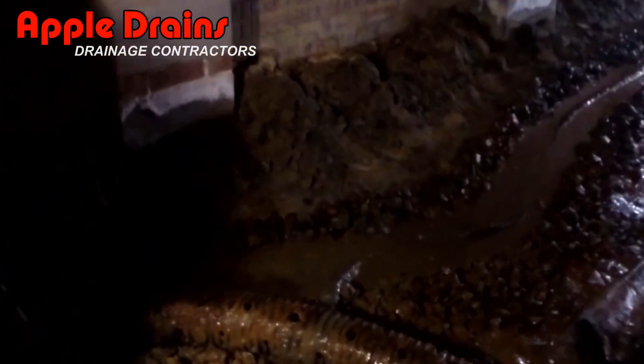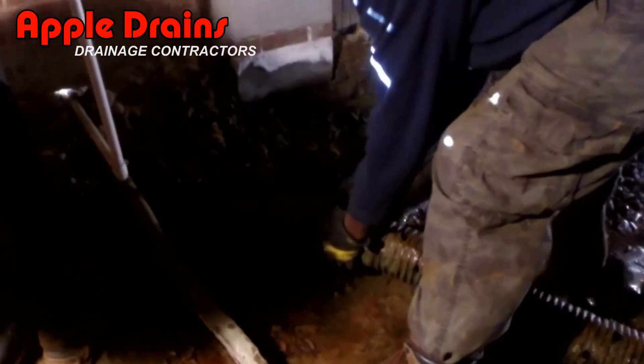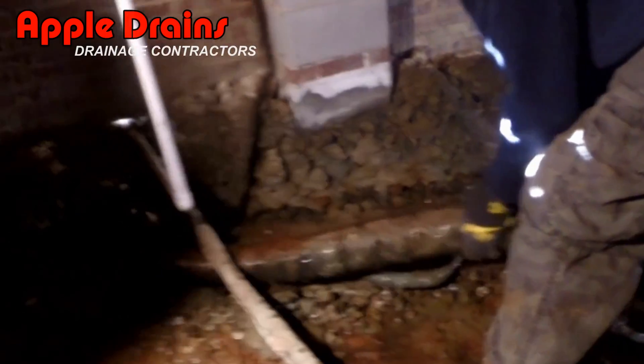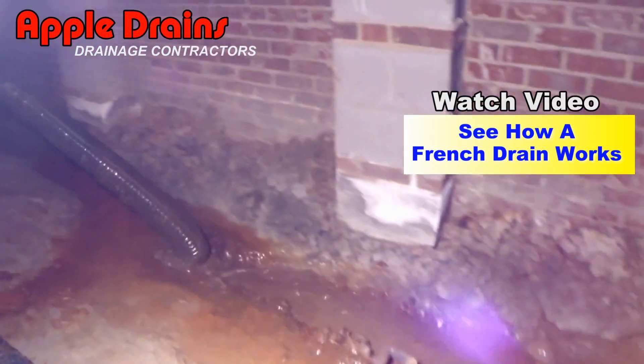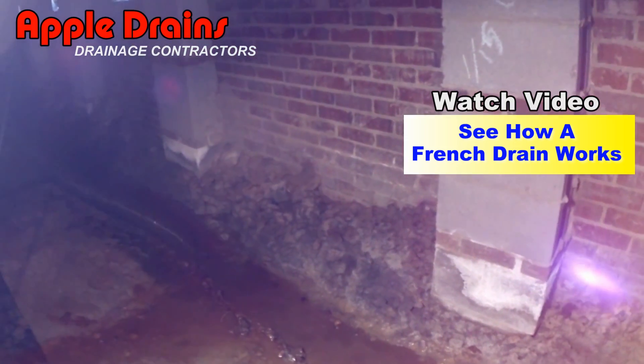If you're going to do a gravel perforated pipe, a French drain as some people call it, definitely you want to put your holes pointing down. I've made another video that I'm going to post here as well to show you how it actually works. But you can see the mess that is created if it's not done properly.